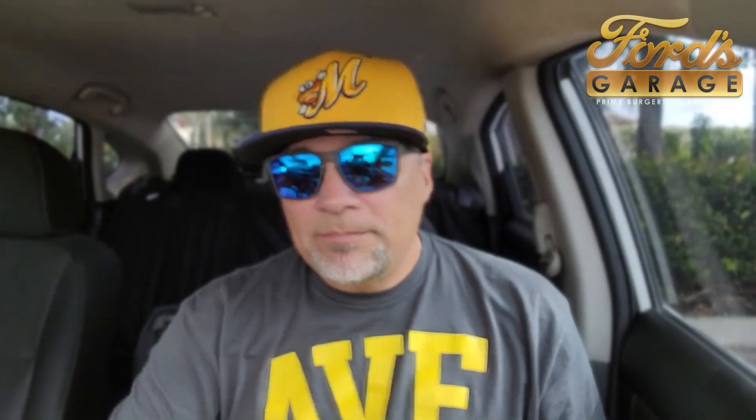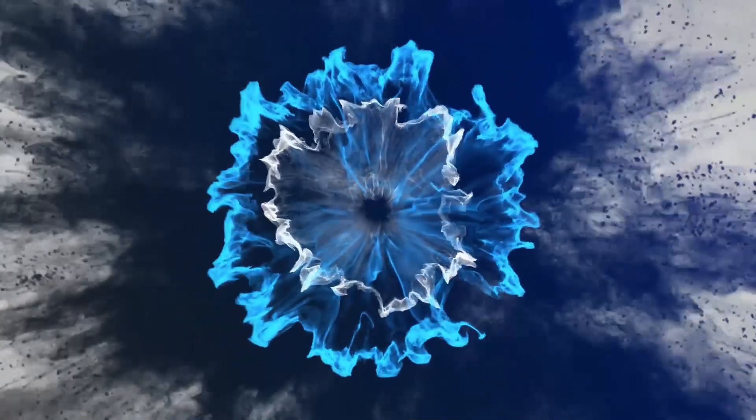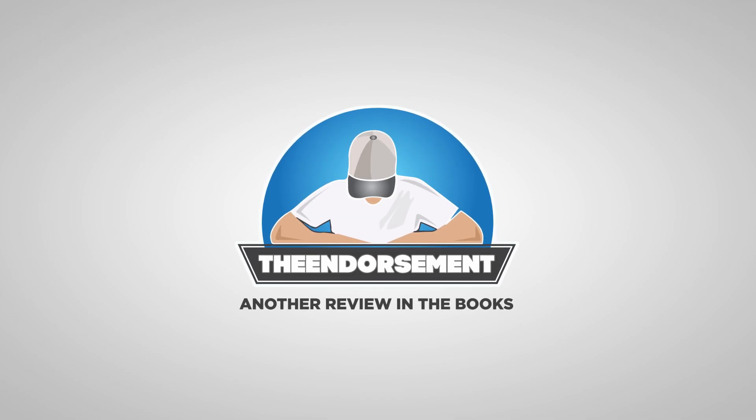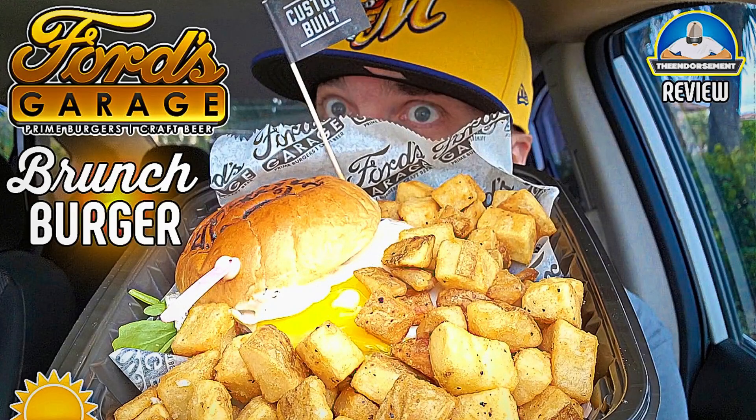Another review in the books. Please like, comment, share, and subscribe. Also, please do not forget to check me out on Instagram and Twitter — that is social media getting the word on my channel out to the masses. In closing, that's it. I need to finish this and then just take a little nap. Thank you so much for joining me. Light up the comments if you've ever been to a Ford's Garage. We'll see you soon with some more reviews. Bye.